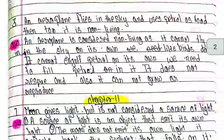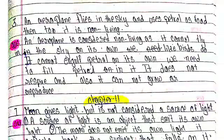Third number: An aeroplane flies in the sky and uses petrol as fuel, yet it is non-living. An aeroplane is considered non-living as it cannot fly in the sky on its own like birds do. It cannot take in petrol on its own; we need to fill petrol in it. It does not respire, and also it cannot grow or reproduce.